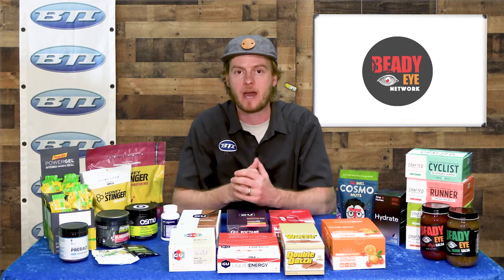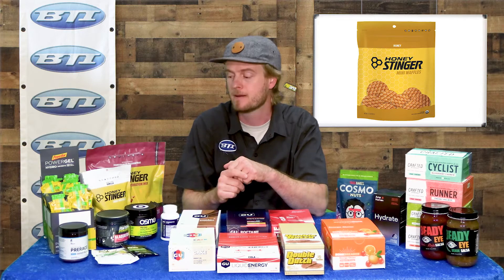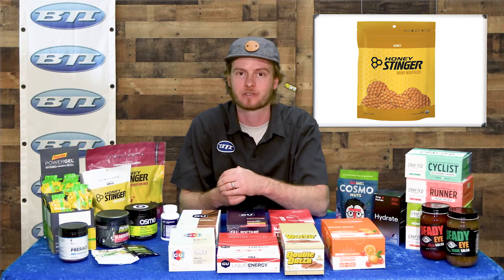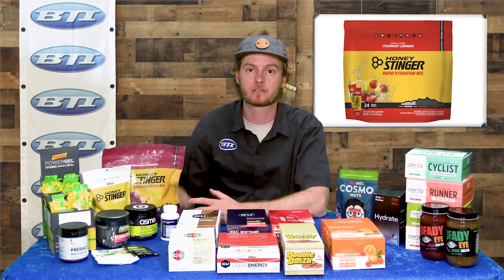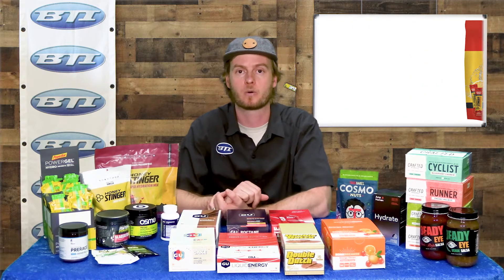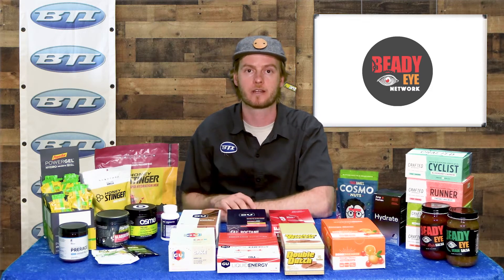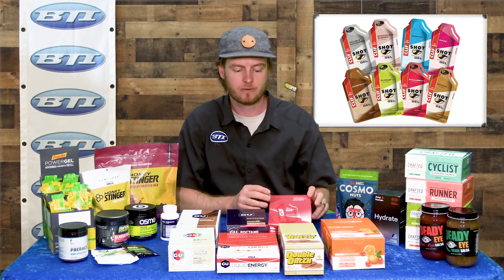From Honey Stinger — a lot of folks are familiar with their honey-based gel. They've also got a great waffle, and this pack I brought today has a whole bunch of smaller waffles in a zip-lock style pack, so you can pop those open and eat as needed with a little less packaging — might also be fun to have on the shop shelf to hand out to customers. Honey Stinger is also getting more into hydration mixes, so here's a bag of single-serve drink mixes you can rip open and dump in your water bottle, still with honey as the backing ingredient, plus a bunch of additional electrolytes.